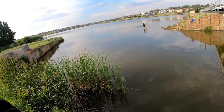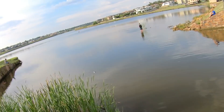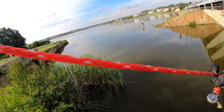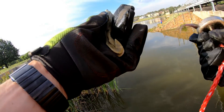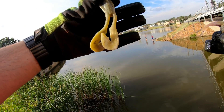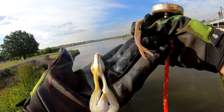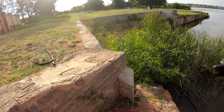Here we go — there's three lures, one shot! So we've got what looks like an old froggy paddle tail topwater lure, and another fluke. Lots of lures — people are losing lots of lures here.